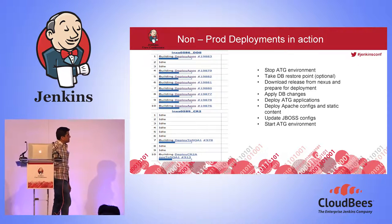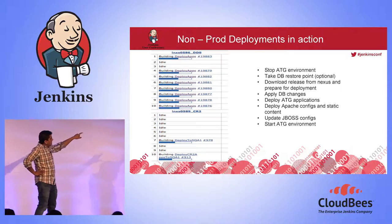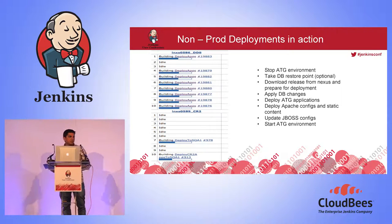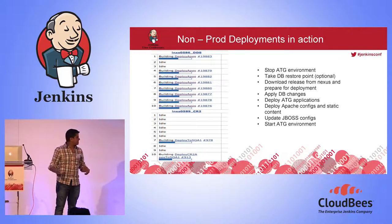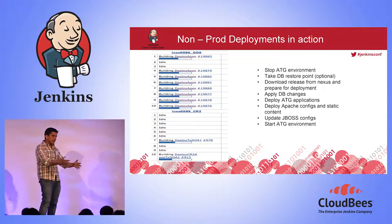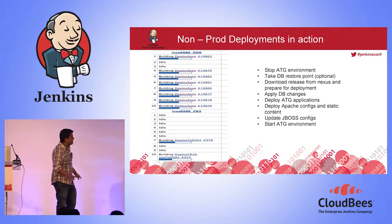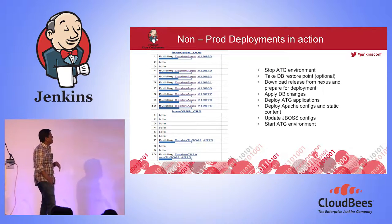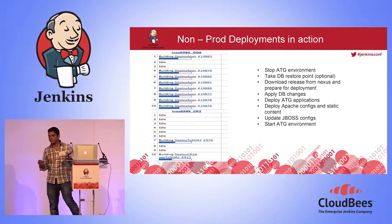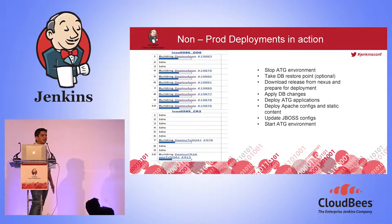Moving on to non-production deployment: we have a common job used for all deployments. You can see we have a 'deploy apps' job that has run almost 30,000 times. We just have wrapper jobs like 'deploy to SQA' or 'deploy to X' that feed appropriate parameters into this one common job. What it does: it stops the environment, takes a database restore point, fetches the release from Nexus, applies ATG application changes, deploys the configuration needed for that environment, and starts the application.